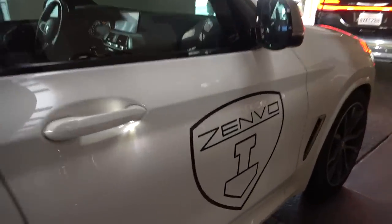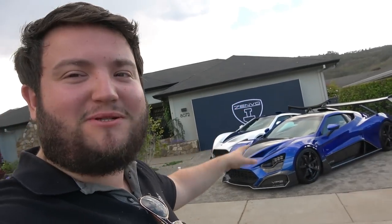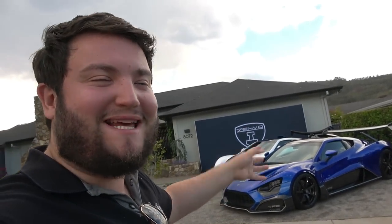Hopping in the X3, we're off to the Zenvo house. These guys, instead of doing the big whole Quail Lodge thing, have done it very cleverly — they've rented a really pretty house, kept their two TSRs outside, and they're basically inviting special guests over. With me being an exception, because obviously I am neither special nor a guest — I'm just an intruder. But let's go check out the cars and then check out inside, because they've done a very cool job inside.